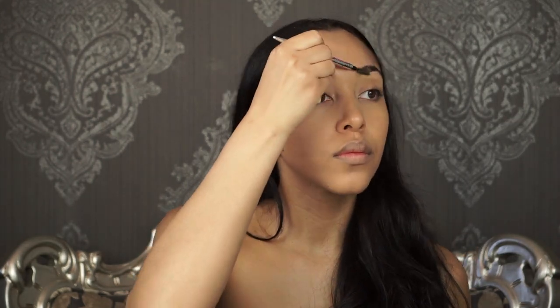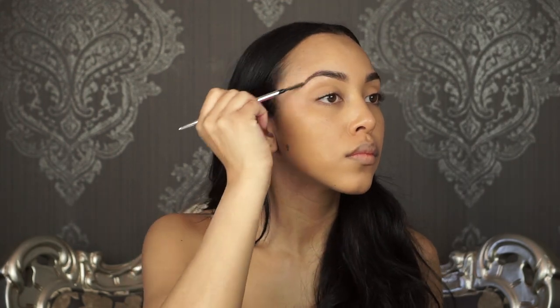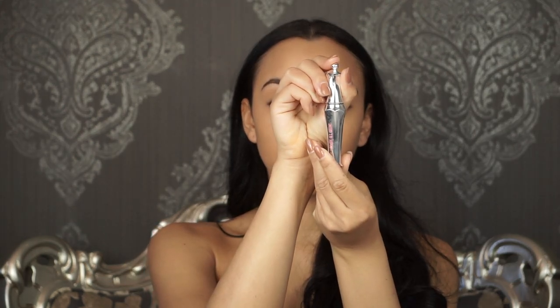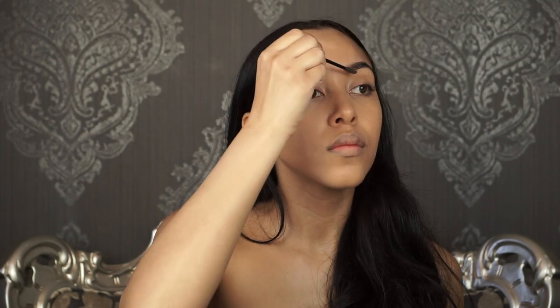I then use on my brows the Benefit Precisely My Brow Pencil in shade 5, and I just do a light sketch of my brows so it doesn't look too drastic. I then set that with the Benefit Ready Set Brow to keep my brows in place so any little hairs don't go all crazy on me.